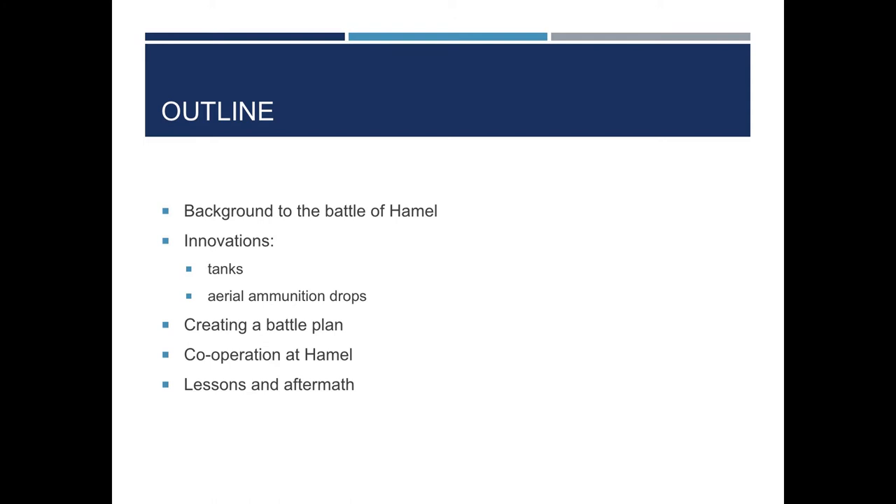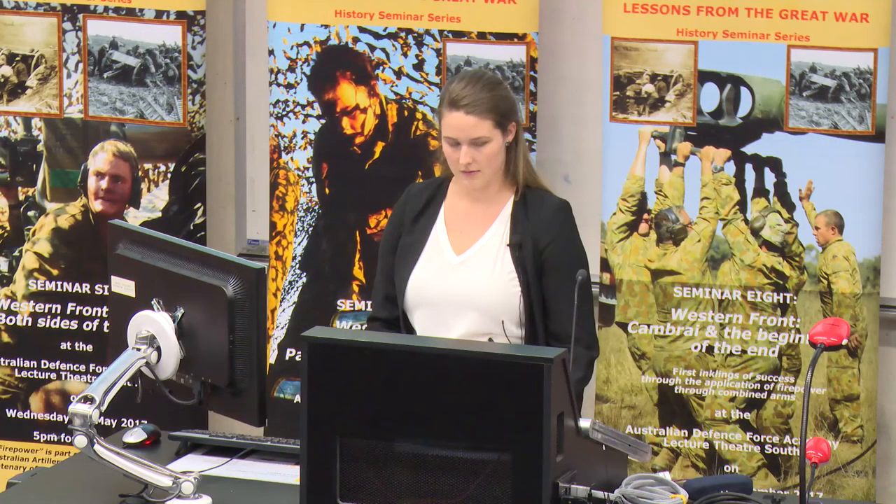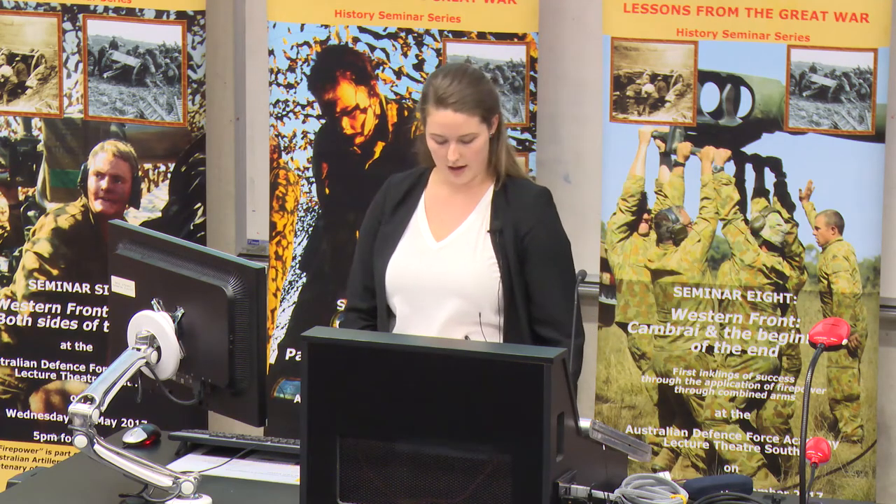To show this, I will be focusing on two innovations: tanks and aerial ammunition drops. I will then look at the incorporation of these advances into the creation of the battle plan, how the different arms cooperated during the battle itself, and the lessons and aftermath of the event. The purpose of this presentation is therefore to highlight how Hamel acted to test the effectiveness of this new combined approach.